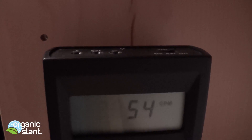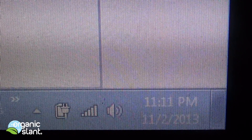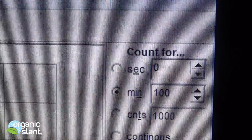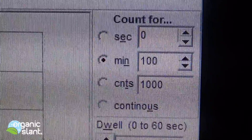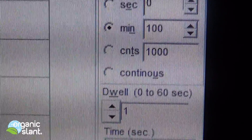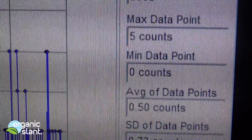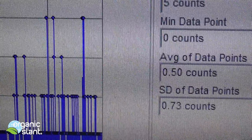And there it is — it is basically in the same spot as the previous test. It is definitely picking something up, that is for sure. November 2nd, 2013 — background reading at the same location: 100 minutes, 6,000 seconds, 3,008 total counts, max data point 5, average data point 0.50. Totally typical.